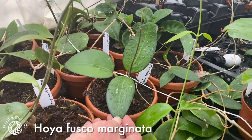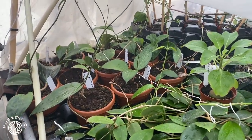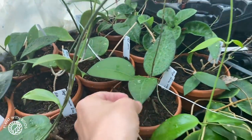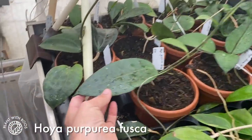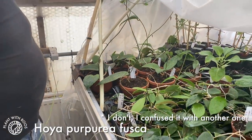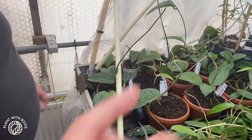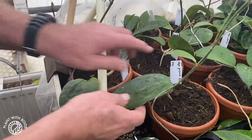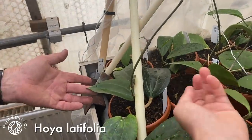Beautiful. That leaf has almost a bluish tint — looks like it. What is this one? That's Puperea fusca. I have one but it's not as big as this. You recognize it because of the lines on the leaf that go in the length rather than across — yeah, they go in the length but they stand out a bit. And that is Latifolia. That is also a huge leaf.